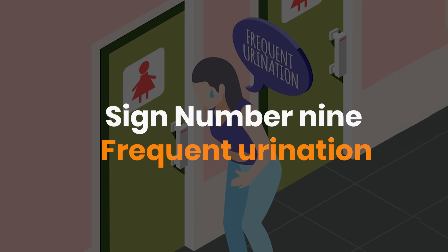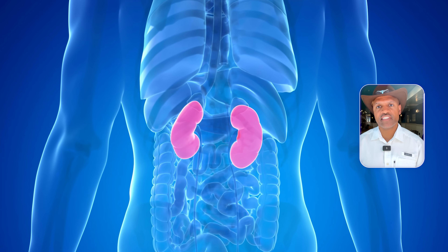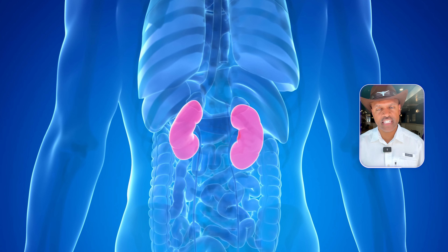Sign number nine: frequent urination. Now, if you've been diagnosed with diabetes, you know this one well. But even if your labs look normal, mild insulin resistance and slightly elevated blood sugars can still make you run to the bathroom more than usual. Over time, this stresses your kidneys, which is one reason insulin resistance is a leading cause of kidney disease.